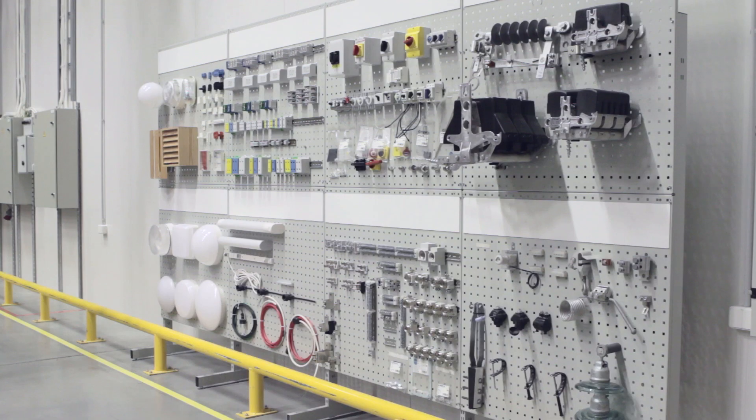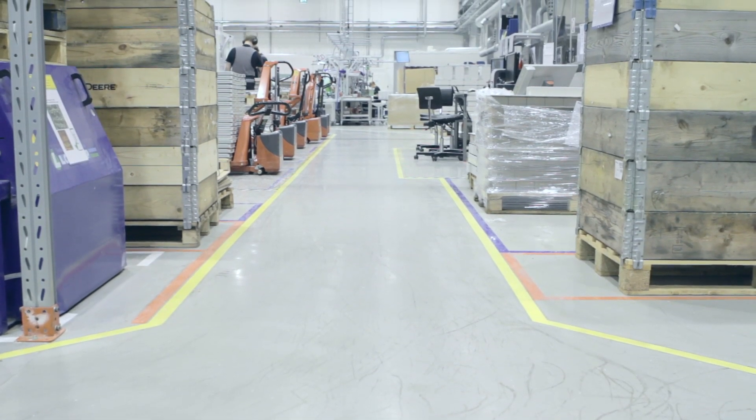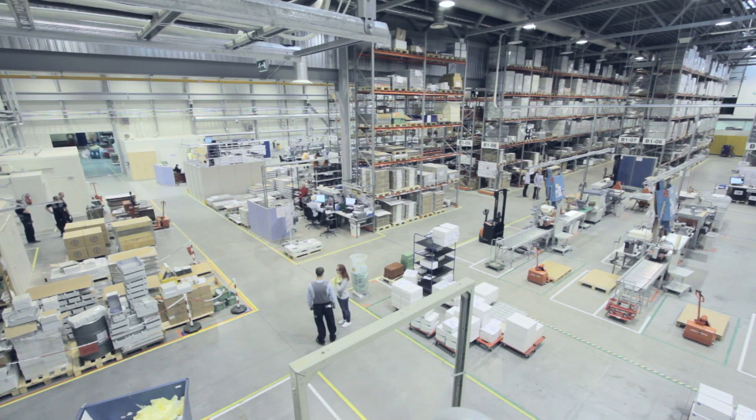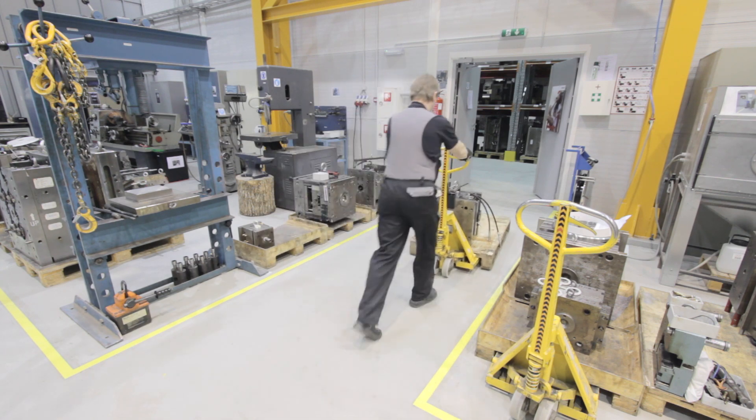But what would INSTO look like if there were no 5S? It would probably look like a kitchen in a restaurant where you don't want to eat. We have had some visitors from other factories — quite often from Estonia — and they say we are one of the best in Estonia.